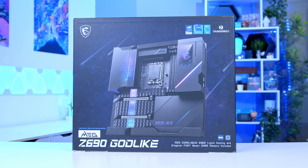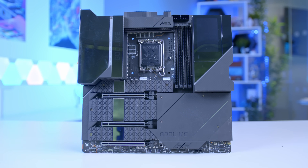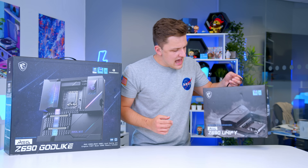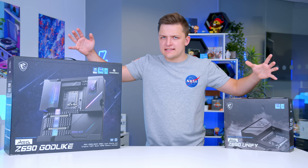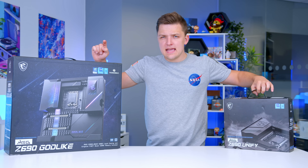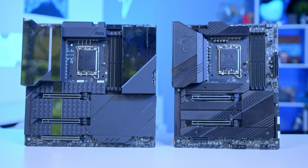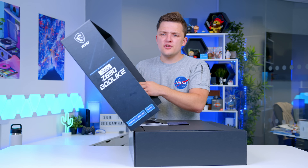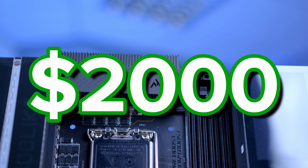I'll be honest with you guys - I didn't really know that this was actually coming until it arrived. I'd said to MSI ages ago that I thought their Godlike motherboard was pretty cool, but I didn't envisage this. For comparison's sake, this is an MSI Z690 Godlike and this is an MSI Z690 Unify, one of their other high-end Z690 boards. You're probably noticing a bit of a pattern - this is quite significantly larger than that. And to be honest with you, for $2,000, it probably should be.